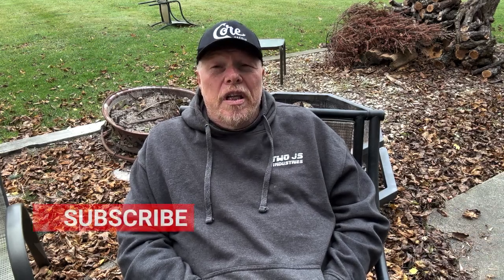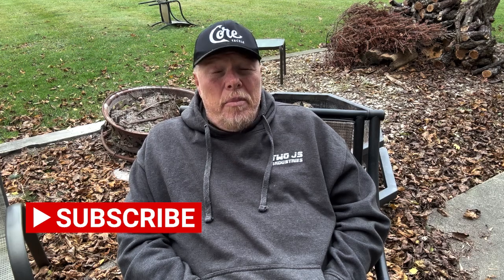Guys, we hope you appreciate this content. If you do, please hit that like and subscribe button. We appreciate you being a part of the Mark Fisher Outdoors community, and we will see you again tomorrow for another episode. Take care, everybody.